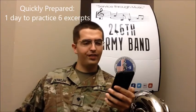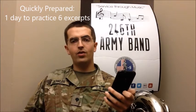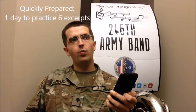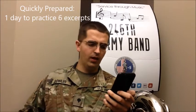Wind instruments will receive six excerpts. They're not super long, not super challenging, but they're enough to let us know whether or not you can play and whether or not you're confident in what you can do. There's going to be a concert band piece, a chamber ensemble piece, two marches, a swing thing, and a commercial thing.